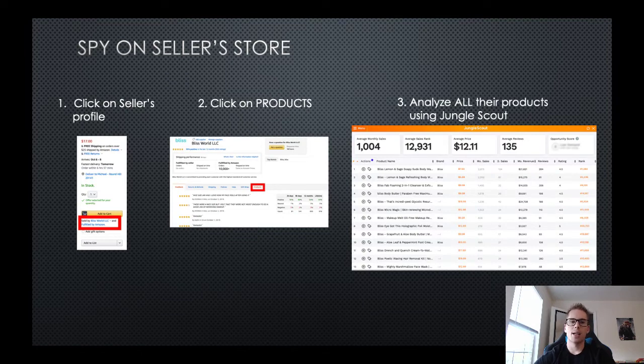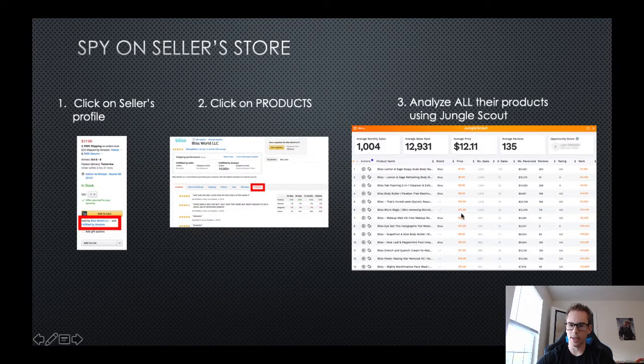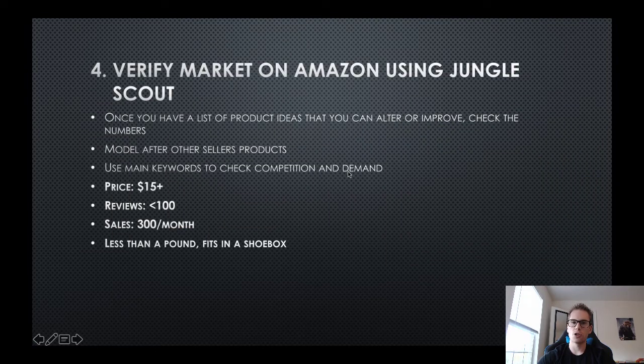Another strategy is spying on seller stores. On Amazon, look at a good product and click on the seller profile - 'sold by this company' - which takes you to their storefront. Then go into their products and pull up Jungle Scout on everything they're selling. You can look at one brand's entire product catalog and see what they're selling across the board. For example, an average of 1,000 sales a month with only 135 reviews average - that's good demand and moderately low competition.